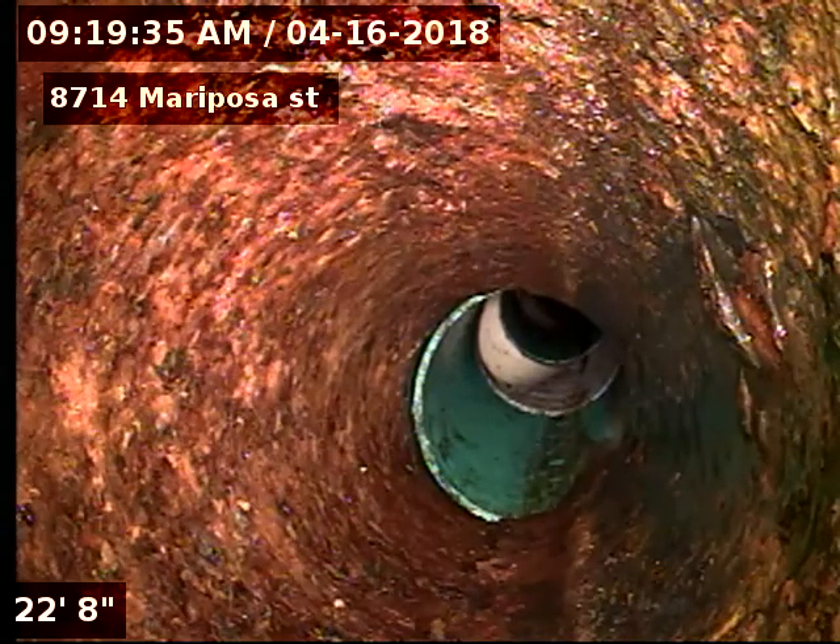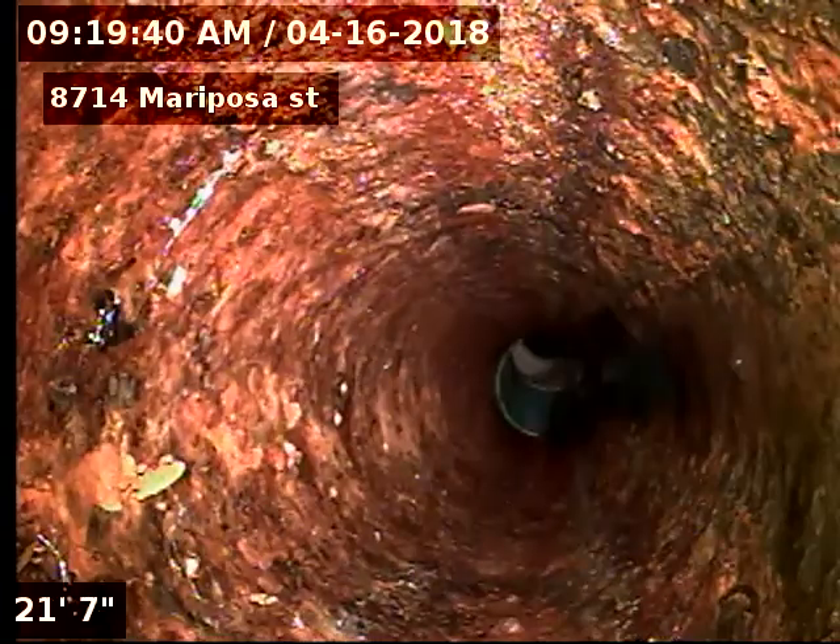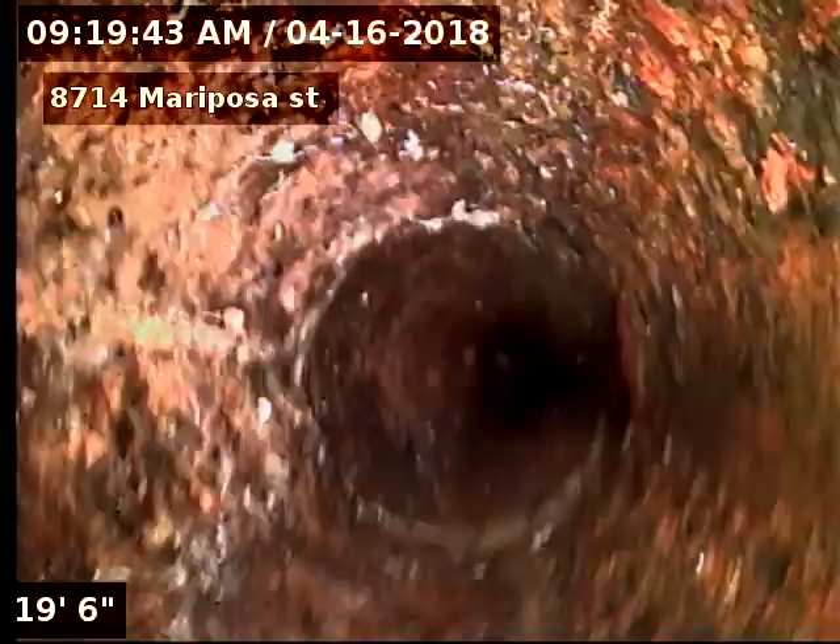The debris and buildup going under the house is just regular scale buildup that accumulates in cast iron. I've got probably 90% of it cleared.